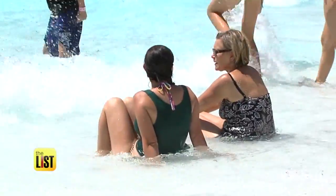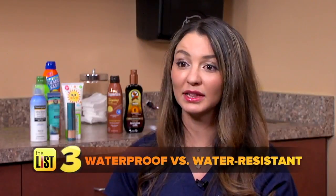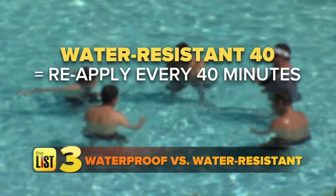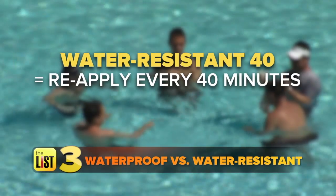Dr. DeLuca has a sunscreen secret: there's no such thing as 100% waterproof. It's not completely waterproof — it just stays on your skin a little longer. Some labels will say water resistant for 40 or 80 minutes, so you should be reapplying the 40-minute version every 40 minutes if you're going to be in the pool that whole time.